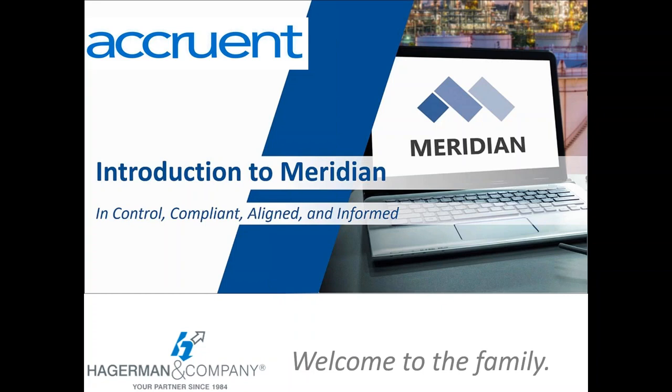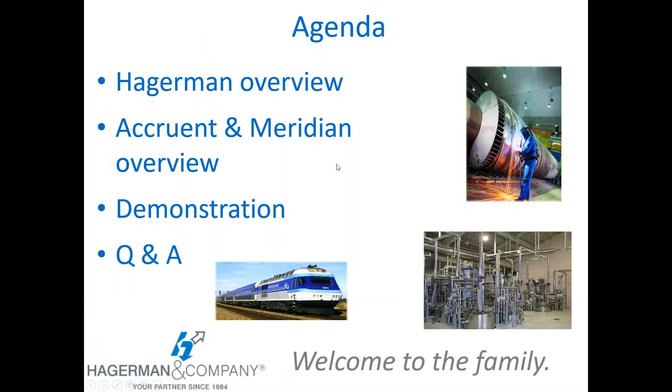Thank you to everyone for joining us today. We're going to be doing an overview of the Meridian product line from Accruant. A quick look at our agenda: a one-slide overview of Hagerman and Company, an overview of Accruant and the Meridian product line, then an actual demonstration of Meridian, followed by question and answers.